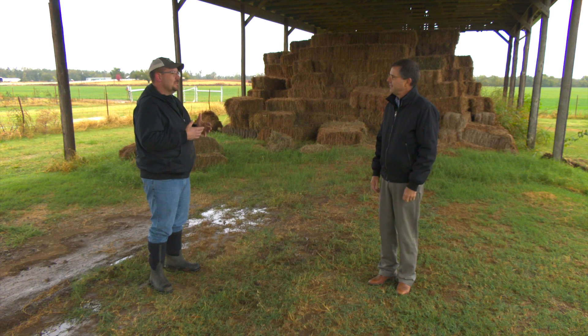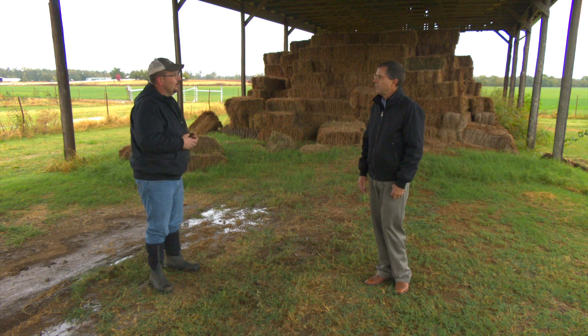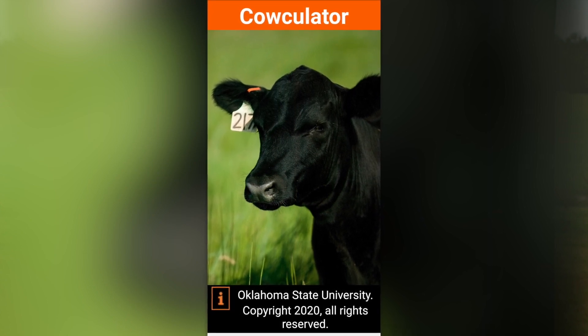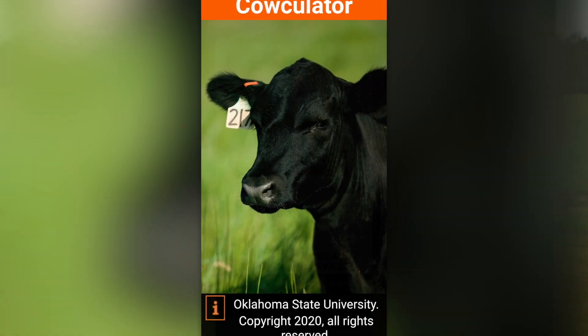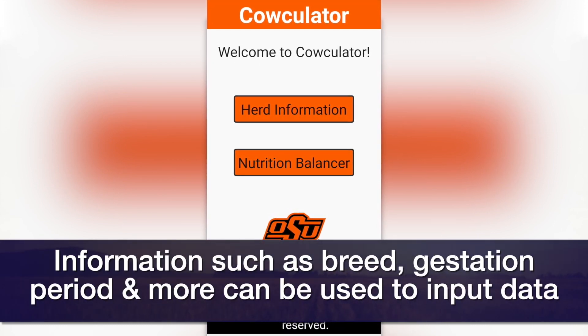Briefly tell us what the calculator is and how it can be applied for the cattle herd. Well, the original version of the calculator only dealt with cows — you couldn't do growing cattle rations with it. In the most recent update of the Excel version, we addressed that, and now you can do all classes of cattle. But don't confuse that with the app, because the app is still cows only.